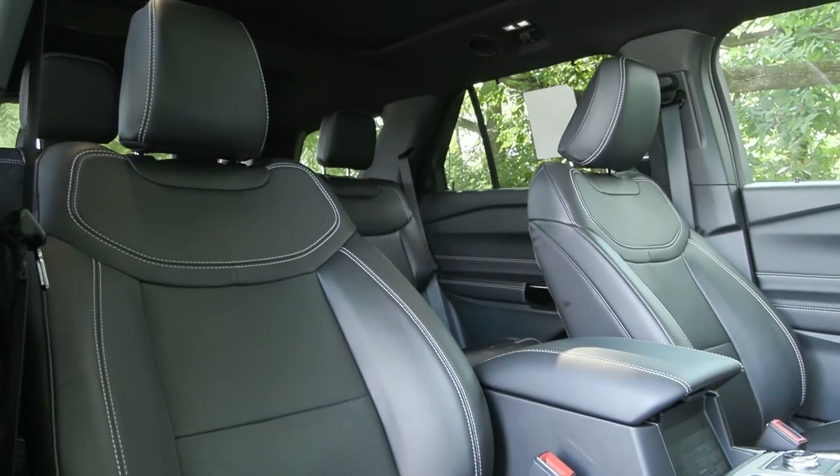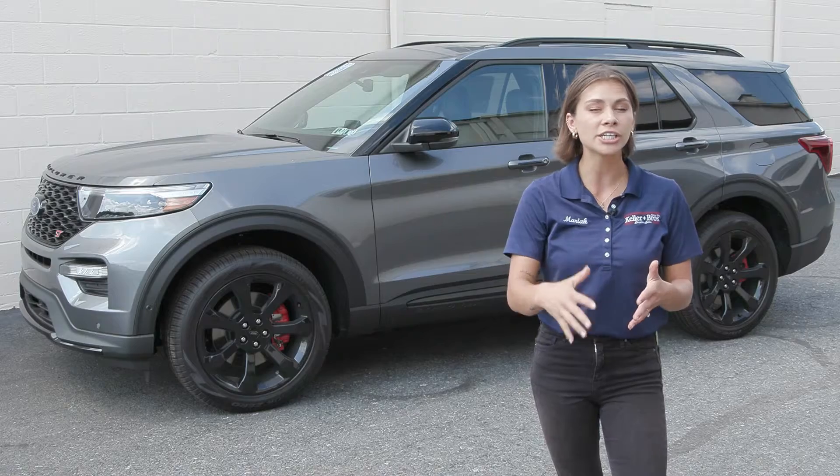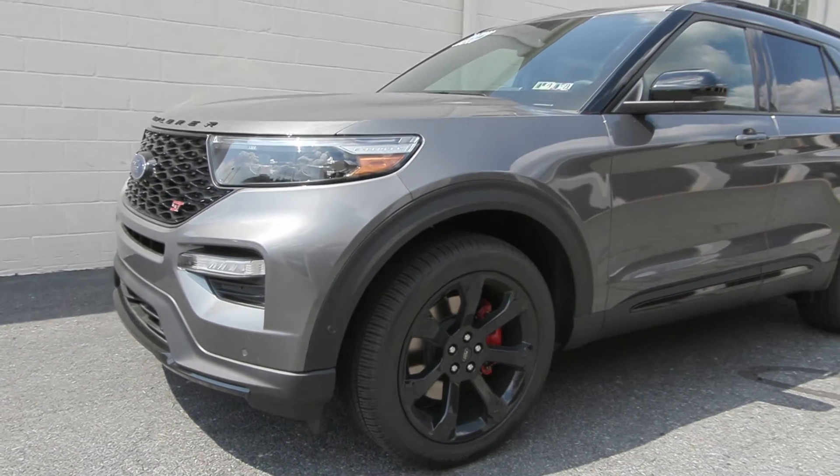On the front you have the ST badging along with the Explorer badging, making for a sporty, clean, sleek look. The brake calipers are painted red for that sporty feel, and you do have the performance brakes, which adds to the sport drive.